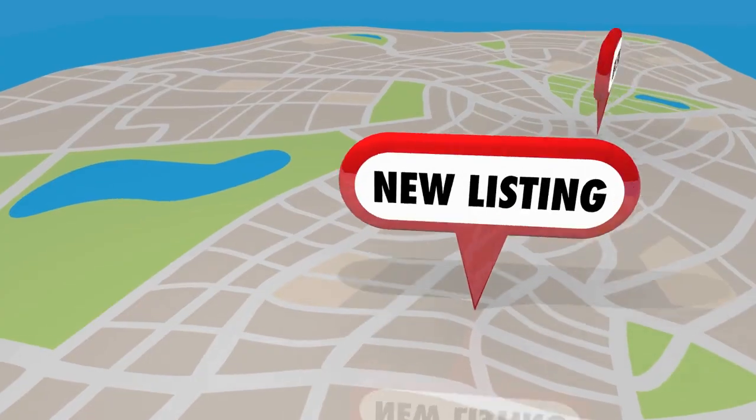Real estate is on fire here locally — we are very busy, one of the busiest seasons I have ever seen. Fortunately, real estate was deemed essential business, so we are able to continue working throughout the situation. I do realize that the situation has created some complexities in regards to purchasing real estate, so I want to talk about how technology is helping us move through the process to create a seamless transaction for you.